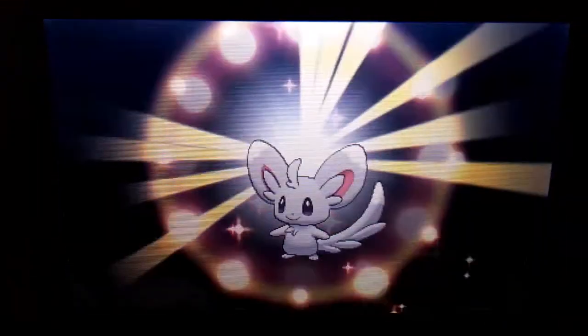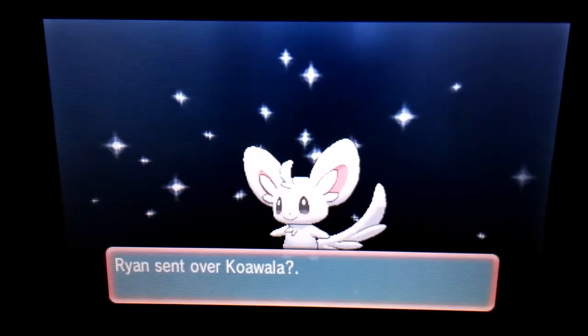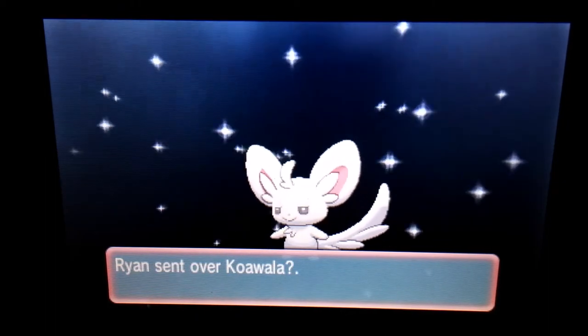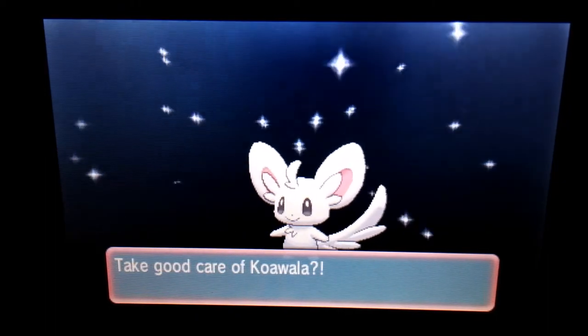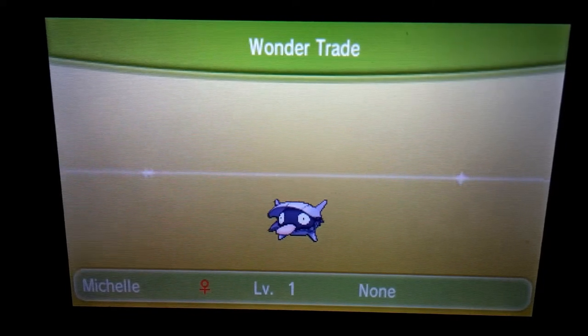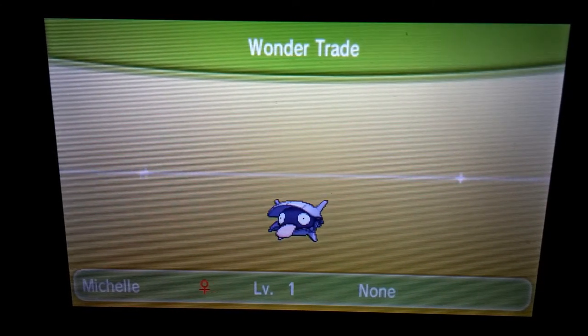He's getting a Shelder named Daisy, after one of the Mario princesses, and I'm getting a Minccino — it's called Koawala, so it's a nice name for a Pokémon. I don't really know how to pronounce it, but I like it. It's a cute Pokémon. I already have one, but it's different and you don't see it every day, only every couple of weeks. Nice.